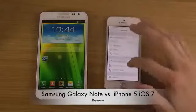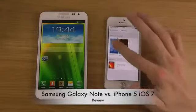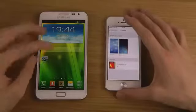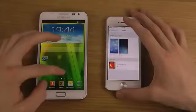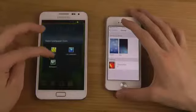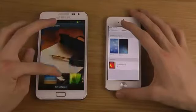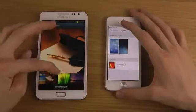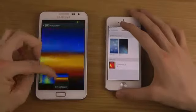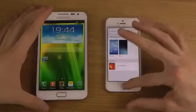Quickly looking at brightness and wallpapers — in iOS 7 you get some nice default wallpapers including dynamic and shift options. On the Galaxy Note, with the Android 4.1 Jelly Bean update you also get some very nice new wallpapers. I do like it when a phone comes with some extremely nice wallpapers — that's an important part of the experience.